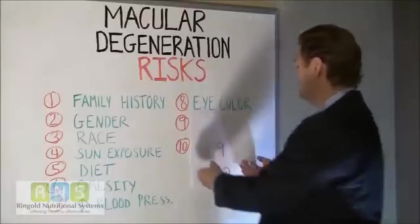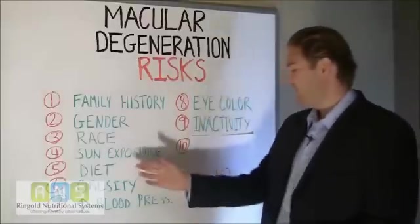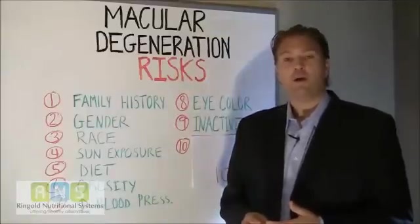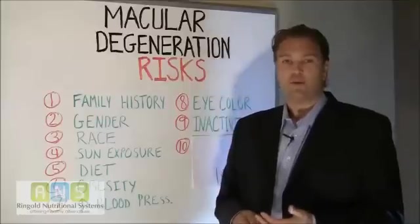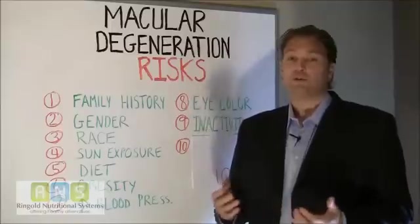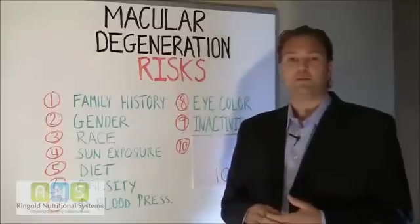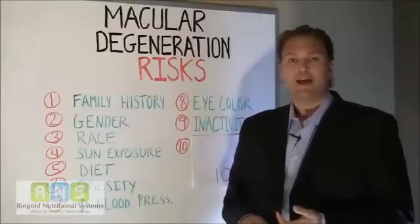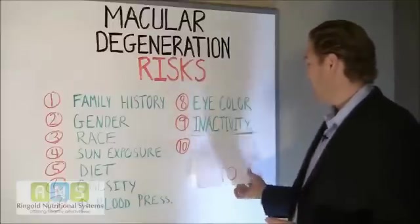Number nine, inactivity. Inactivity, which is related to obesity and possibly high blood pressure, also increases your risk. You need to have some type of exercise program. Talk to your physician, talk to your healthcare provider about putting you on a daily exercise program. You can start with 30 minutes of walking four days a week, which can definitely help your circulation, lower your cholesterol, lower your weight, and help against plenty of other diseases, including macular degeneration.